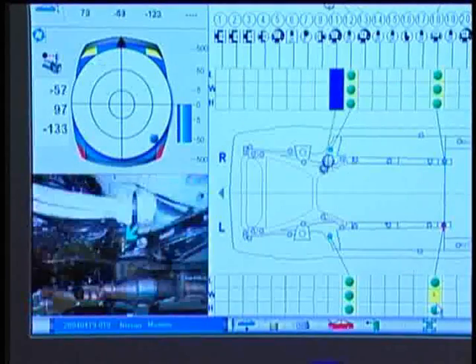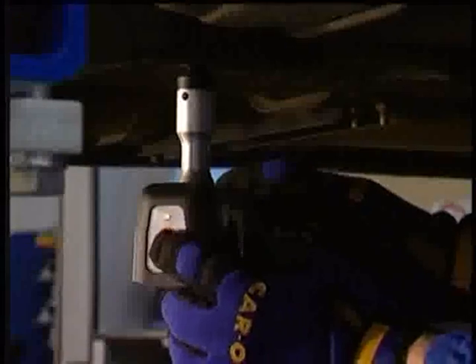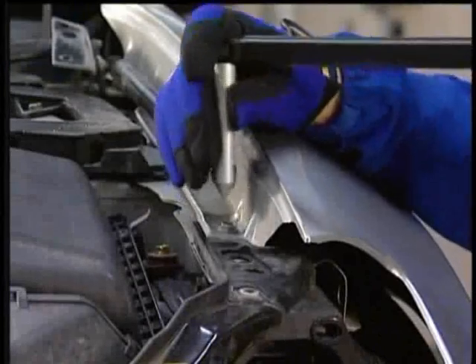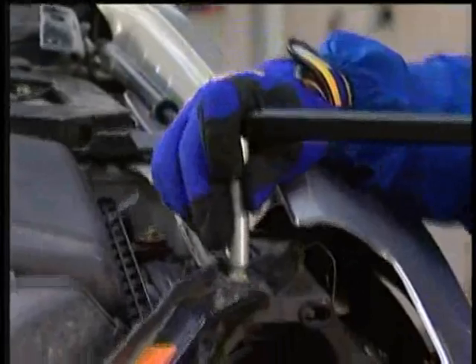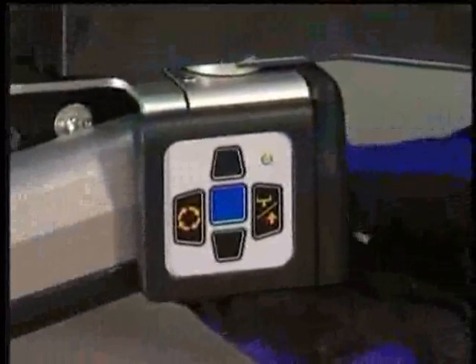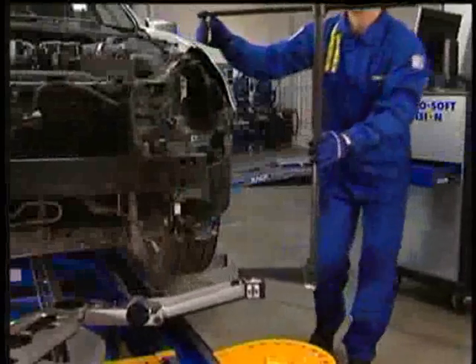Your computer screen provides instant and accurate reference on the extent of the misalignment or damage, so you know exactly what repairs you need to make. Need to measure the upper body? No one else can do it as quickly and easily as Carotronic does, with our unique high measuring pointer and detailed data on current unitized vehicles.